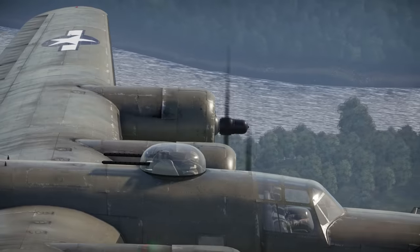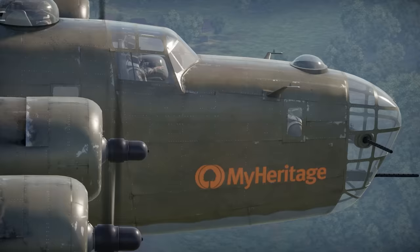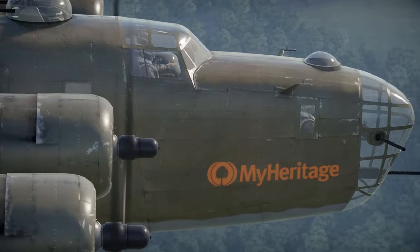Have you ever wondered if you had unknown relatives that served in World War II? Well, thanks to this video's partner, MyHeritage, you can finally find out.